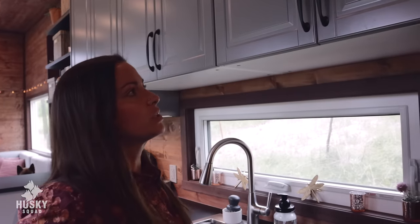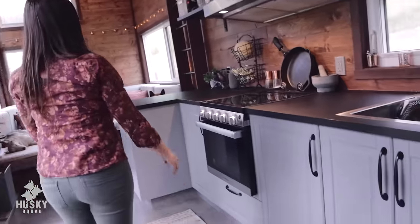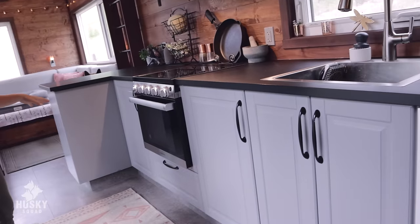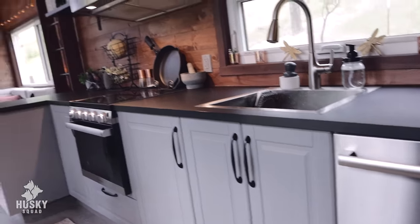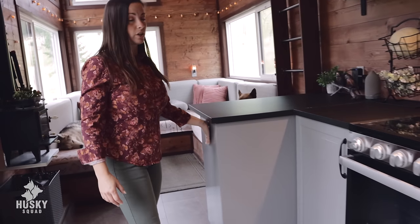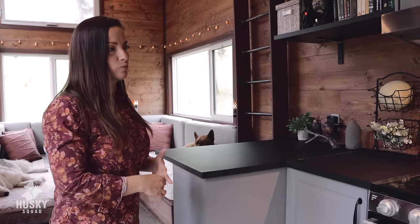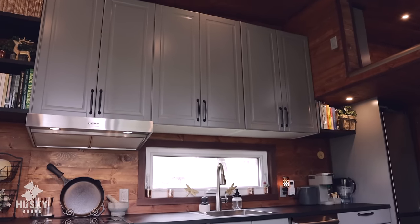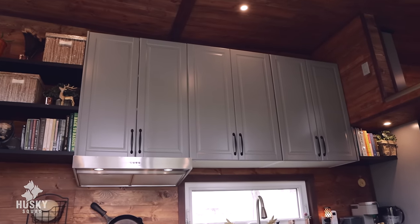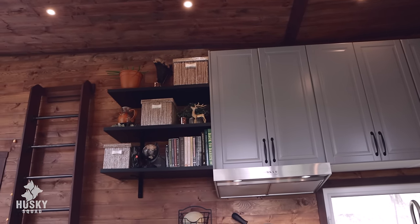It's so nice to have that extra storage. Below we have pantry, spices, everything. This is a really nice full-size kitchen. Even this side we're using for tech gear and camera stuff because we have so much room. That's why we chose the really big kitchen — you can go really tall in a tiny house, that's what it's all about when we designed it.